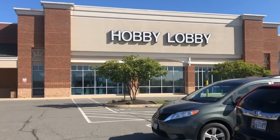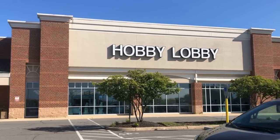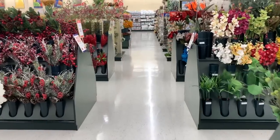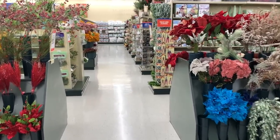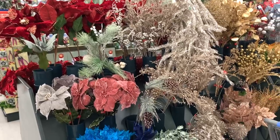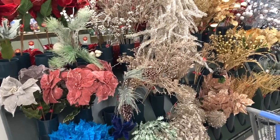Our first stop of the day is Hobby Lobby. In my opinion, Hobby Lobby tends to have a better selection of faux floral and holiday stems when compared to Michael's. Their quality, in-store sales, and pricing tend to be better too.